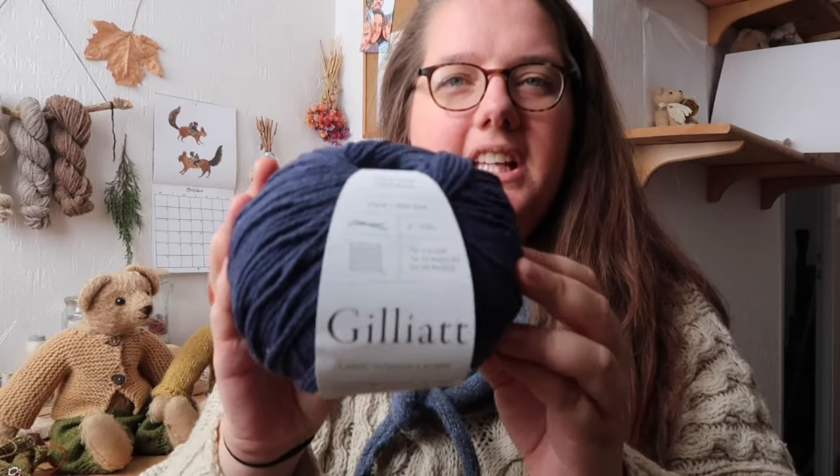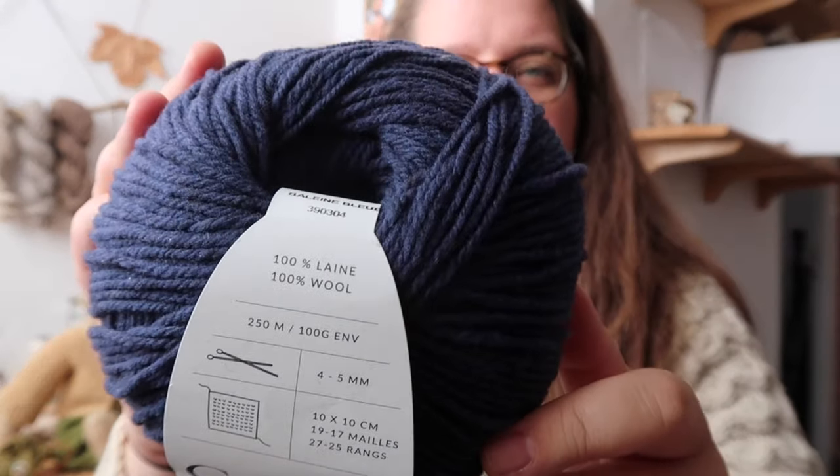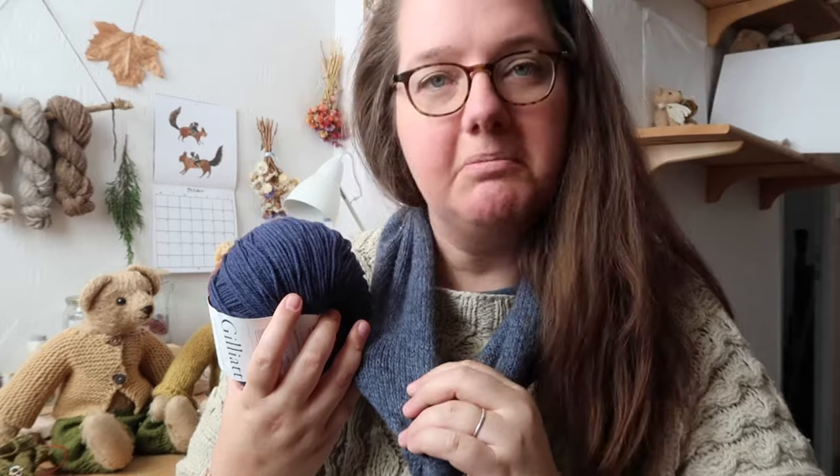I also ordered another ball of Gilead — this is my favourite base of their range and Baleine Bleu is my favourite colour of their range. It's a really beautiful blue, quite similar to this jumper actually, although I think this yarn has some little flecks of black in it.